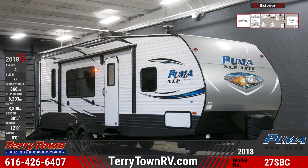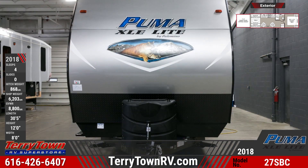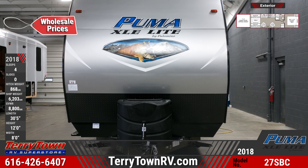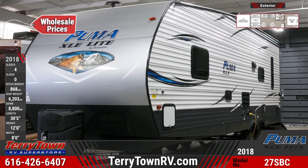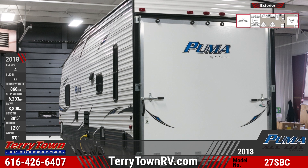Gas up your ATVs and pack your bags for an amazing getaway with this 2018 Puma XLE 27SBC Toy Hauler from Tarrytown RV. This mid-sized toy hauler has a molded fender skirt, rear stabilizer jacks, and super lube axles. Across the front there is a protective diamond plate and there are LP tanks mounted to the front frame. Tinted windows can also be found all around the unit.